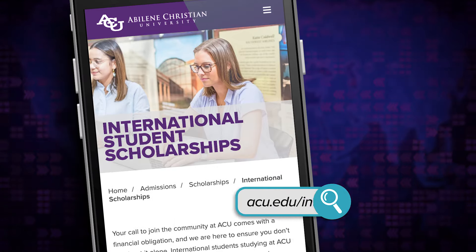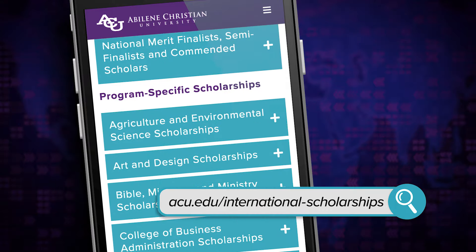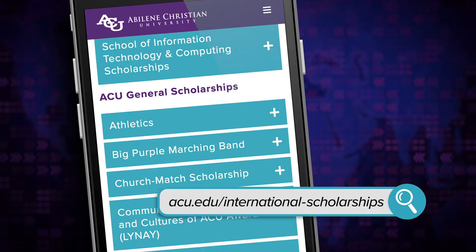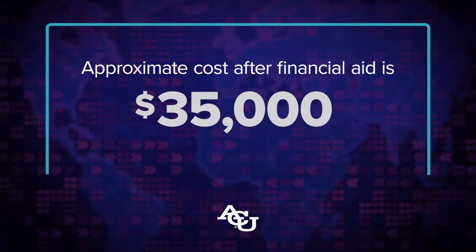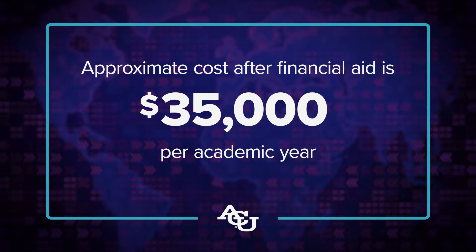As an admitted student, you've been offered the President's International Scholarship. At the link on screen you can find other department and program specific scholarships you may be eligible to apply for. It is recommended that you look for outside scholarships and loans if needed. After scholarships are awarded, most international students will still be financially responsible to pay approximately $35,000 per year for their education at ACU.